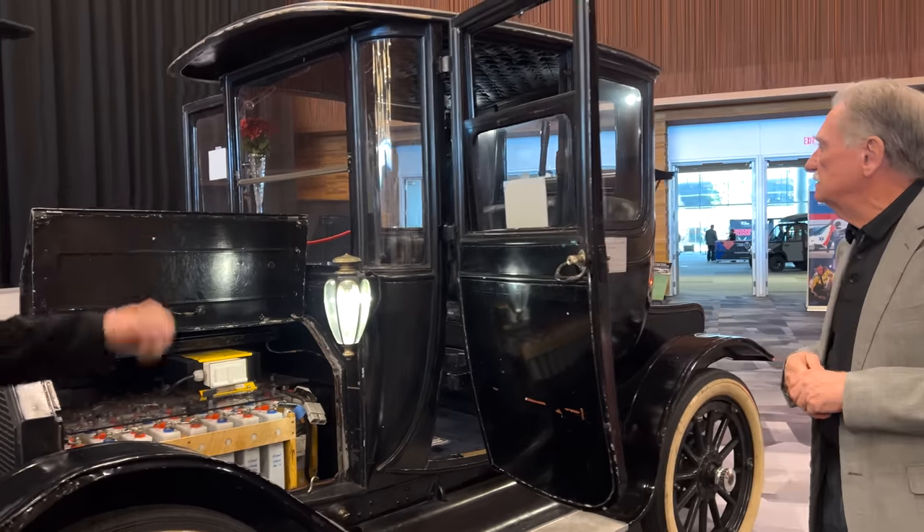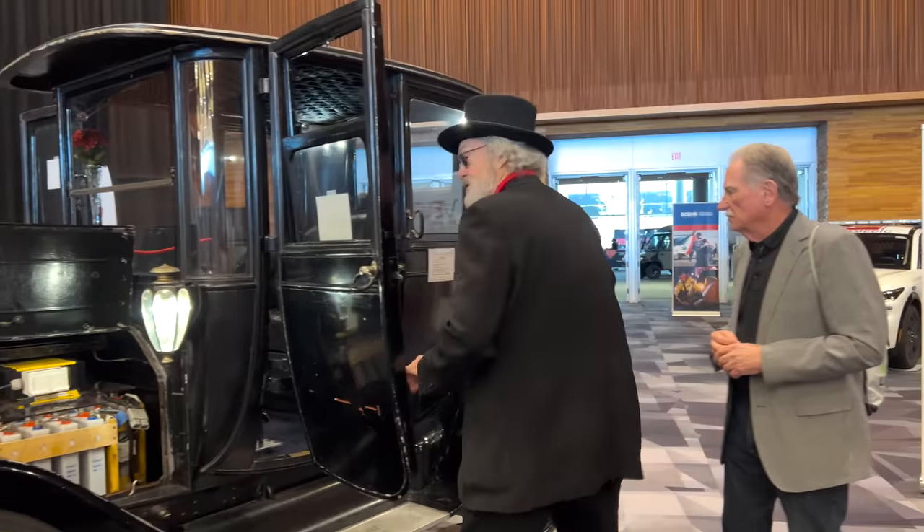Why don't we come over here and get a full view? Come on in and I'll show you how it works. I'm going to get in first if you'll excuse me.